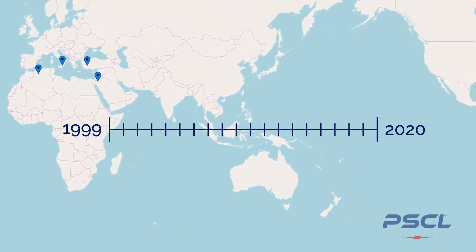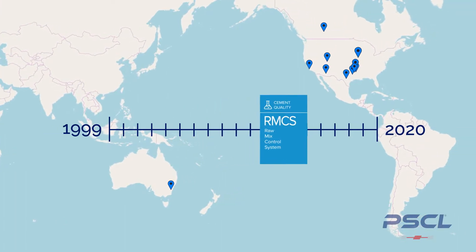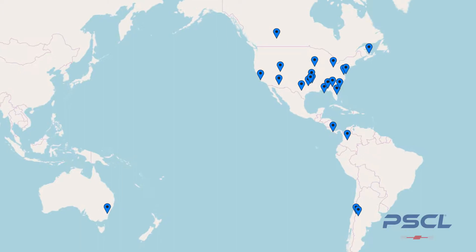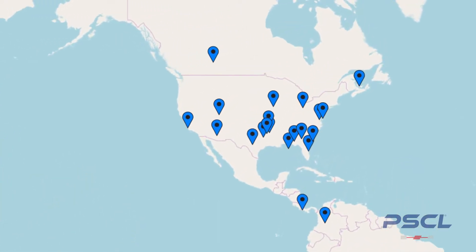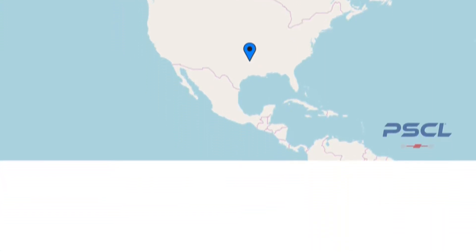Twenty years ago, PSCL developed the first raw mix control algorithm and has been improving and expanding its functionality ever since. Our very first client from back in 1999 is still utilizing it in the manufacturing process to this day.